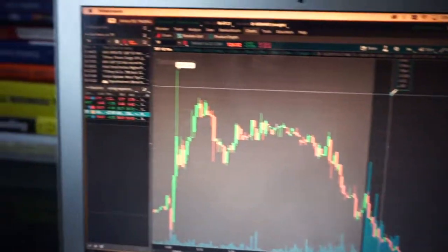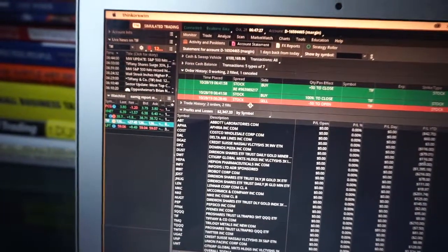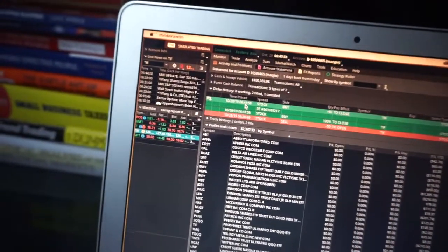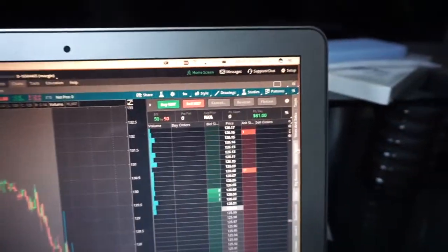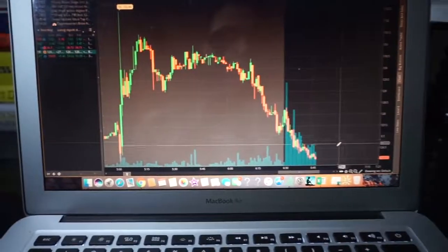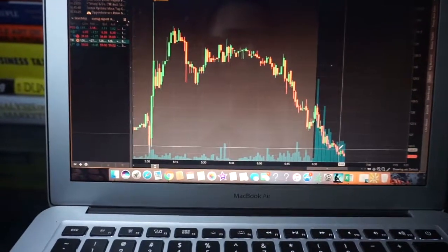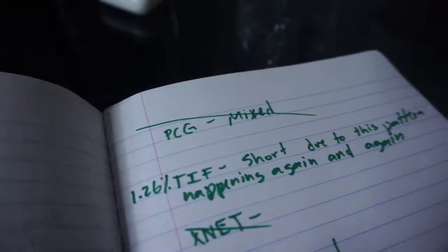I got in at $128.15 and got out at $126.53. Here's my sell position — I shorted and bought back in 10 to 11 minutes after market opened: 50 shares, $81 profit. I was planning on exiting around the $126.20s but I got out a little early. What I wrote down: short due to this pattern happening again and again — history tends to repeat itself.